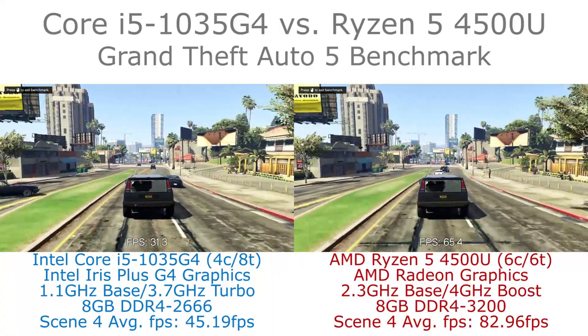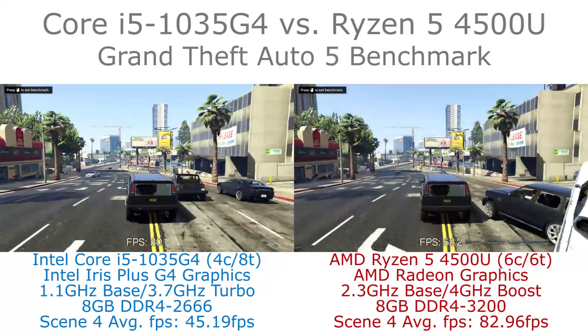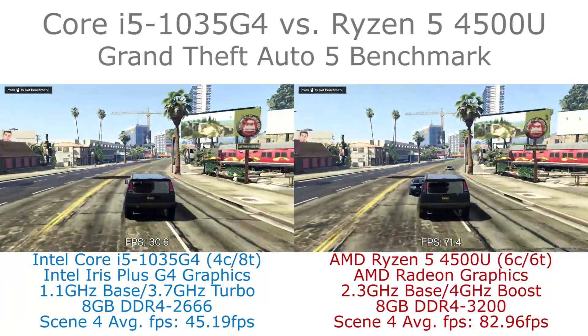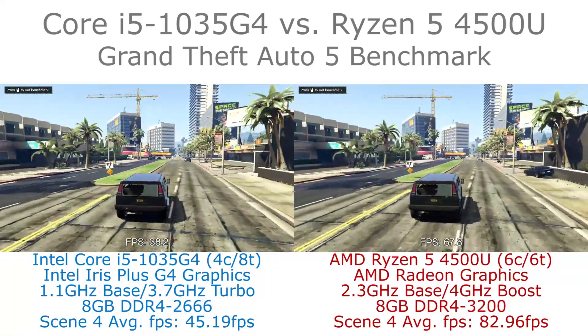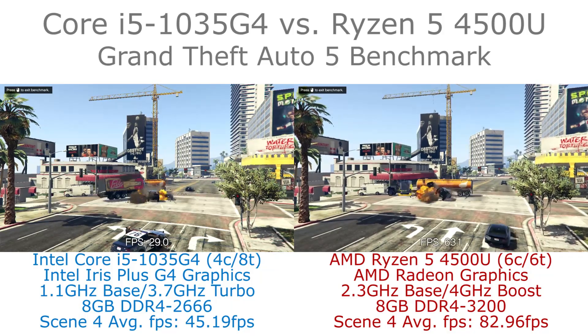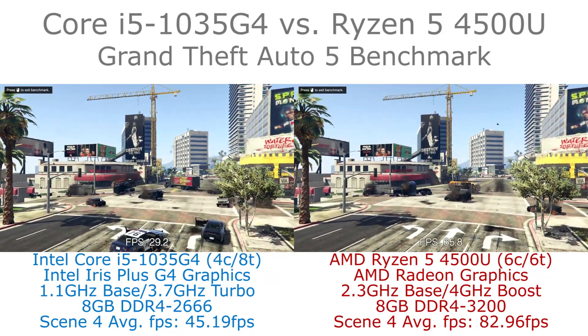But the AMD chip here has around an 83% performance advantage, so you'd really need to see a big gain from those extra execution units and faster memory. I'd be very surprised if the G7 chips can close that gap, particularly considering this isn't even the fastest graphics core in the Renoir AMD APUs — the Ryzen 7 chips feature a more powerful APU.